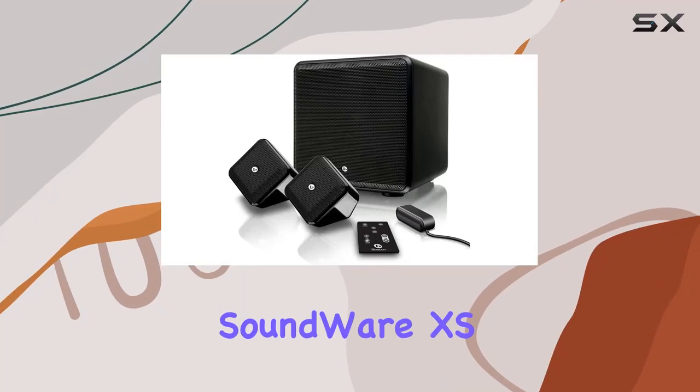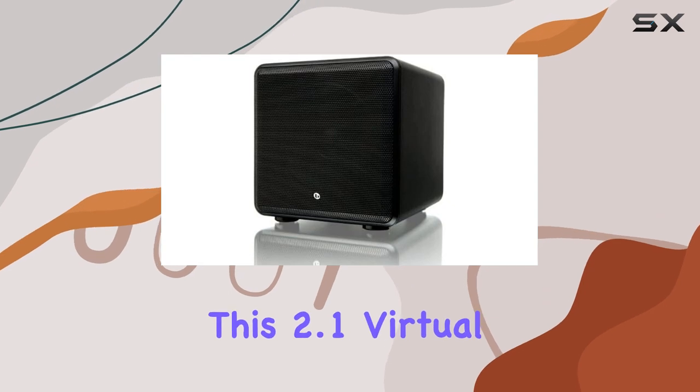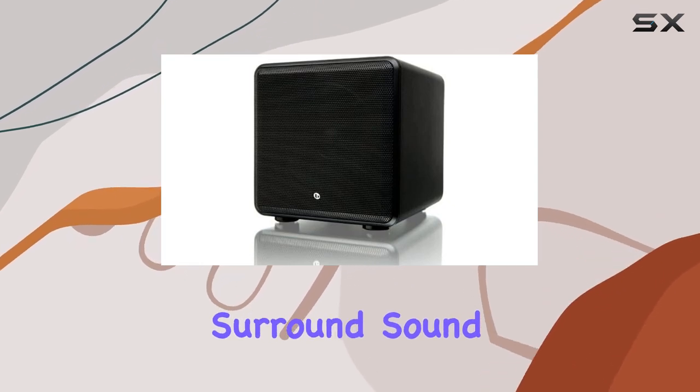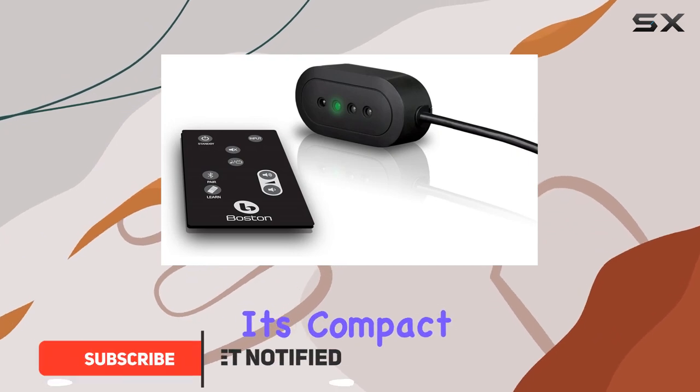The Boston Acoustics SoundWare XS Digital Cinema is a game-changer for home theater enthusiasts. This 2.1 virtual surround sound system delivers an incredible audio performance that defies its compact size.